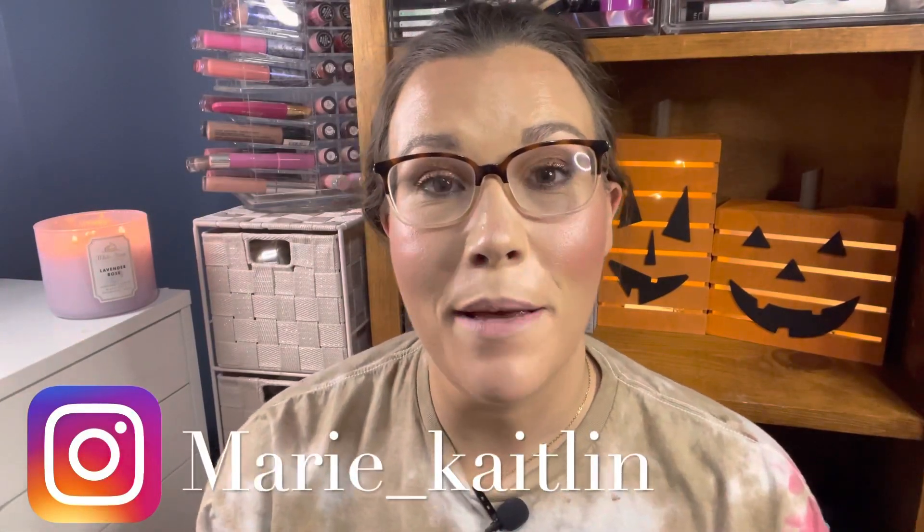Hey guys, it's Caitlin and welcome back to my makeup room. Today I have a TJ Maxx haul for you, and I'm also going to show you a couple things that I got in my Ipsy Plus bag. I am giving some of it away so I don't have the whole box, but the things that I do have I will let you know came from Ipsy. You all know I love TJ Maxx — I'm always going there for makeup, fashion, hair care, and perfume.